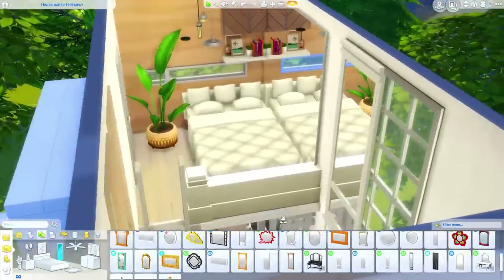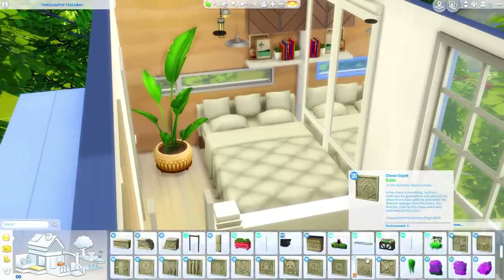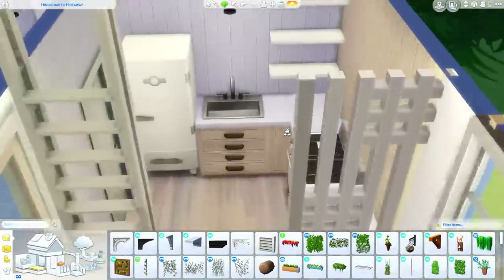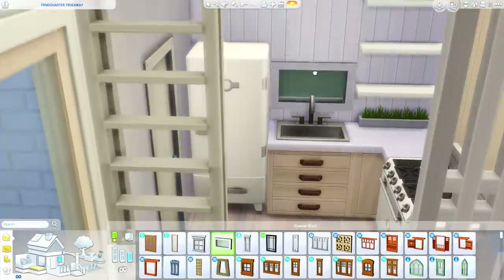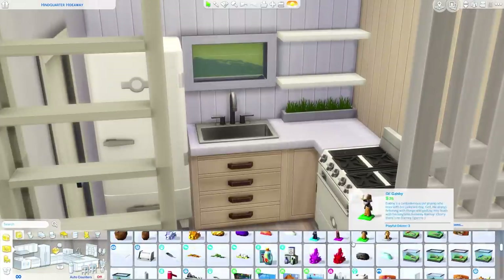Upstairs I did add some mirrors to this wall which makes the space look a little bit bigger and gives your sims a space to check themselves out. I don't think they're usable though because they're blocked by the bed, but it just looks nice. There is a mirror in the downstairs bathroom so you could definitely use that for the functionality of a mirror, which is also what you'd use for changing your sim's clothes — I don't think I put a dresser in this house.